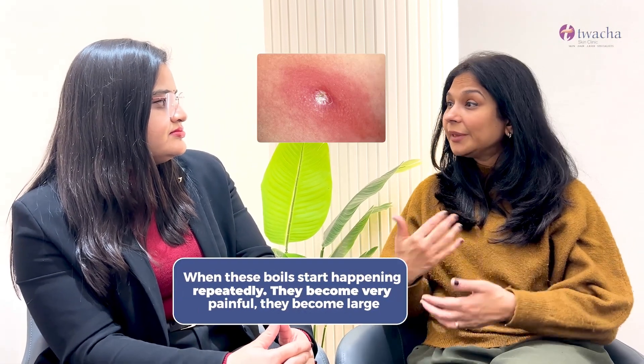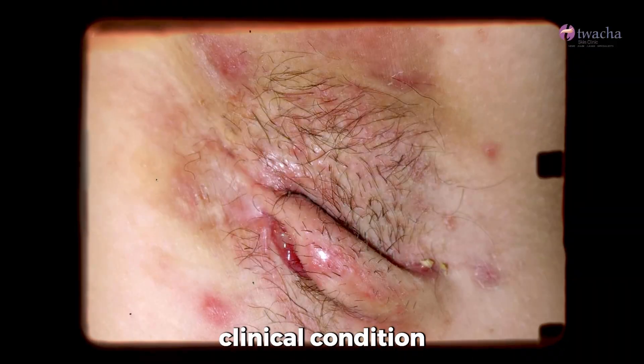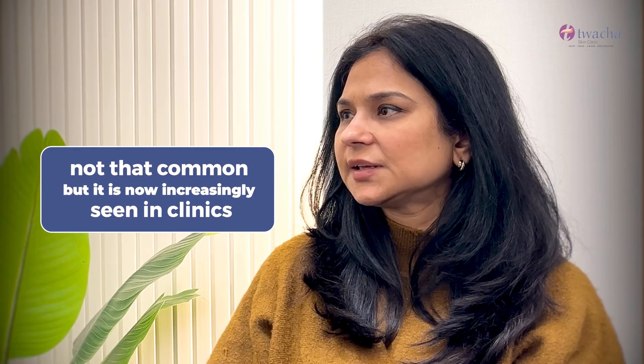But when these boils start happening repeatedly, they become very painful, they become large. Hidradenitis suppurativa is a very common clinical condition nowadays — not that common, but it is now increasingly seen in clinics.